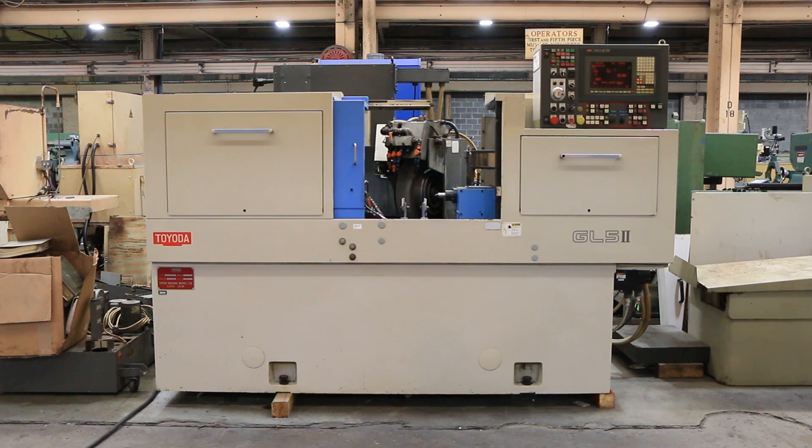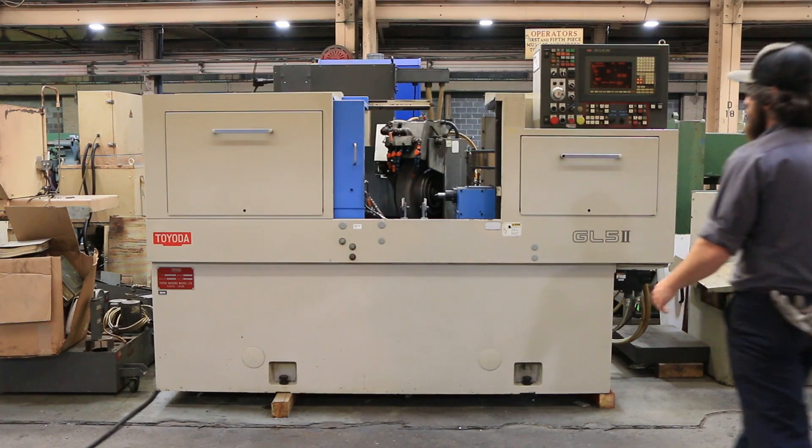Today we have a Toyota GL5A-63, Roman numeral two, new in 1999, serial number RC-7790. It has a Toyota GC32 control.